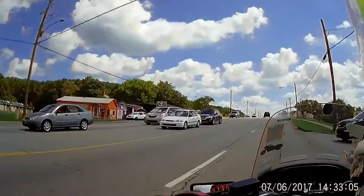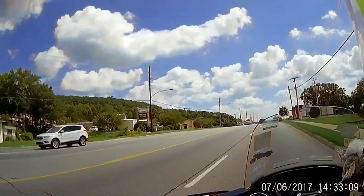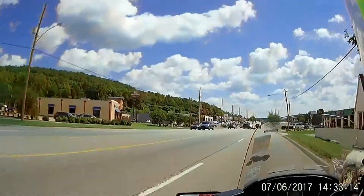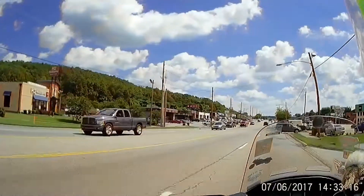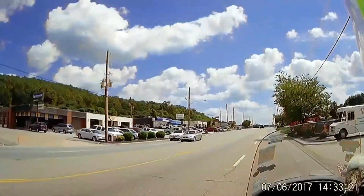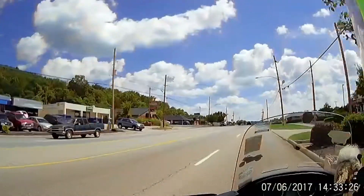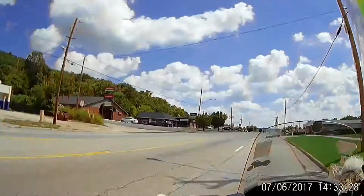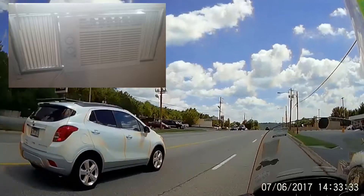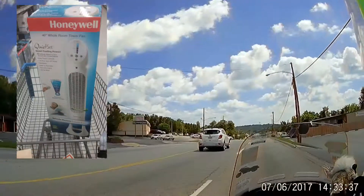Okay y'all, it's Renegade Biker 24. I had my central air go out in my house recently, so I had to get a new air conditioning window unit. I also ended up last night getting a pedestal fan.